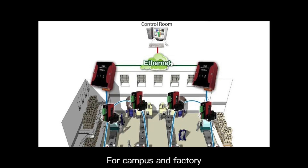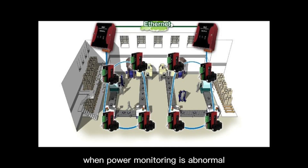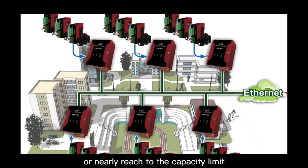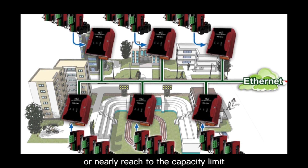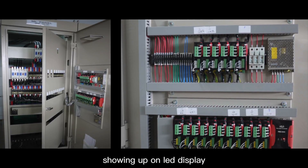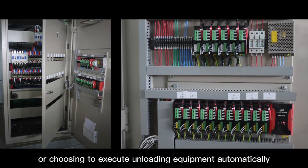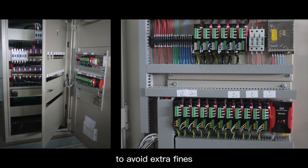For campus and factory, the system sends instant text messages to the administrator when power monitoring is abnormal or has nearly reached the capacity limit which has been set in the contract.